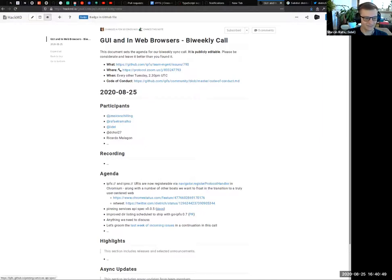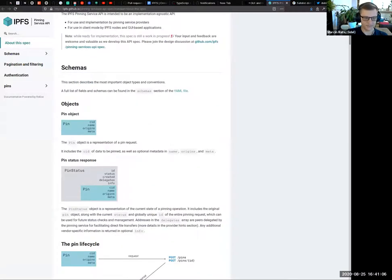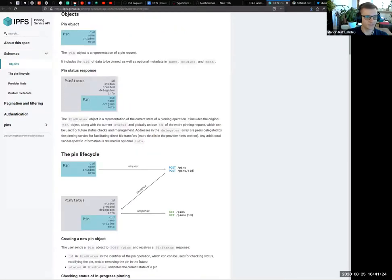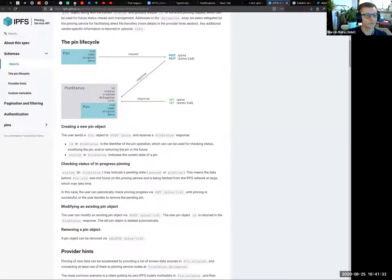The second announcement: a new version 0.0.5 of the IPFS Pinning Service API has landed. It's mostly cleanup and naming upgrades — some fields were renamed to ensure they don't share the same name in request and response, making it easier to reason about. The docs have been upgraded with more visuals, and there's a new top-level field in the pin object called 'name' so you can assign a human-readable name and filter your pins by partial string match. All providers are now under 'origins' and 'delegates' arrays.